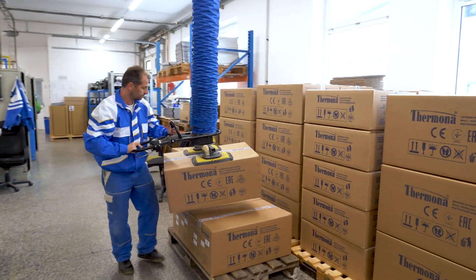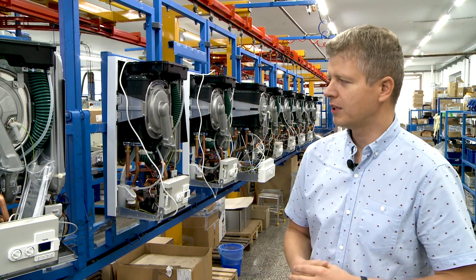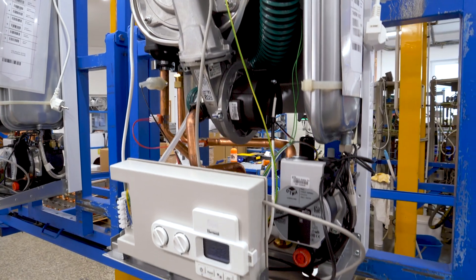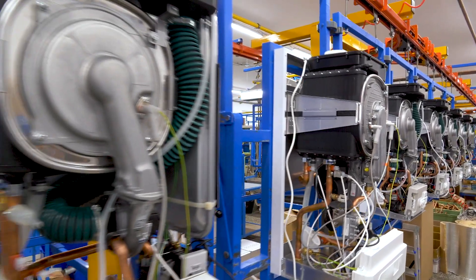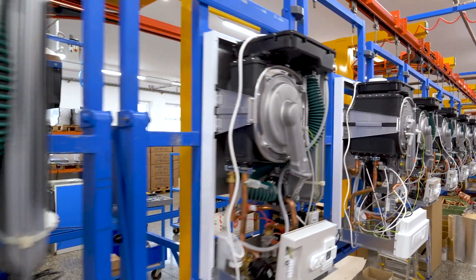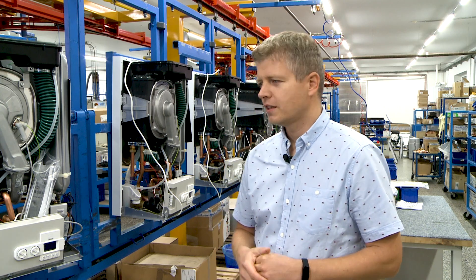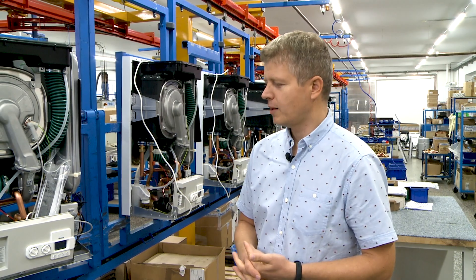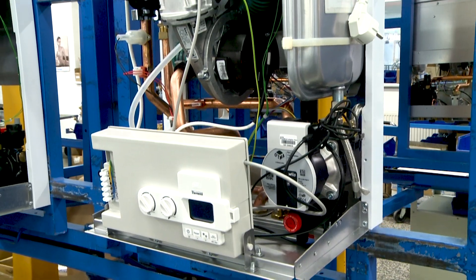These are condensing boilers, which have experienced a great boom in the last five years. Our company was well positioned for the development of condensing boilers and has included several novelties in its range of products. We have three series of condensing boilers — Classic, Optimum and Premium. The boilers you can see right behind me are from our top Premium series.